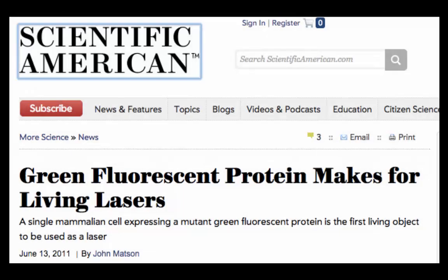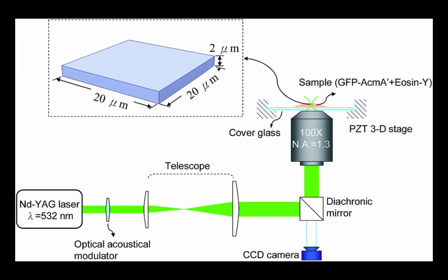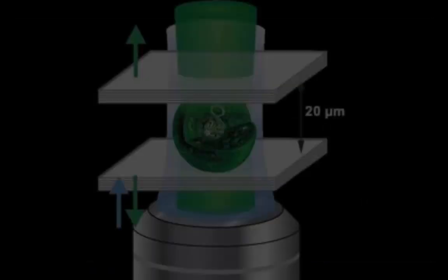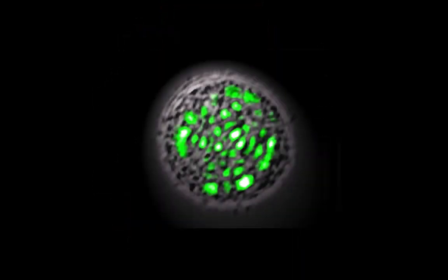A new exciting use of GFP is as part of a living laser. A cell containing enhanced GFP is placed inside a reflective container and hit with pulses of blue light, which bounce around the cavity and pass through the cell several times before being emitted as uniform laser light. Researchers suspect that any cellular change would be reflected — no pun intended — in the light output, and are attempting to extract information about cells from their optical properties.